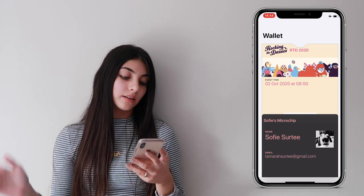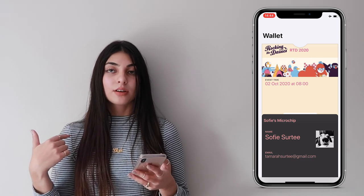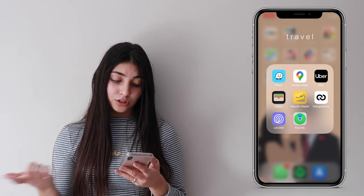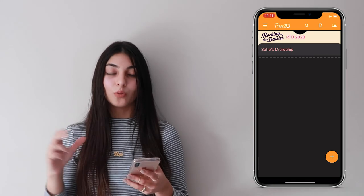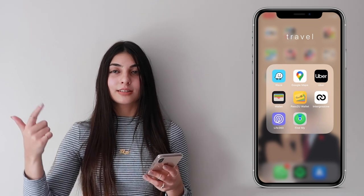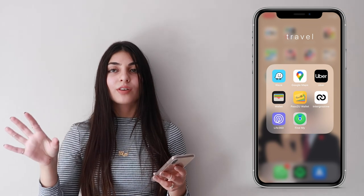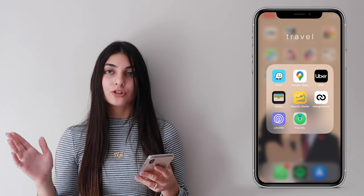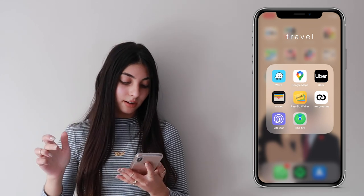I have the Wallet app where I put my tickets — like my Rocking the Daisies ticket for 2020 and flight tickets. I use an app called PassToYou which converts boarding passes and electronic tickets into your Wallet. I also have Integrate Me — it holds your personal information like your ID, passport, marriage certificates, and driver's license. It's verified so at some places, like clubs in Stellenbosch, you don't need to carry your physical ID.